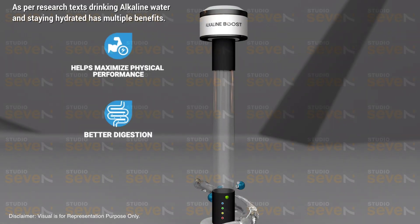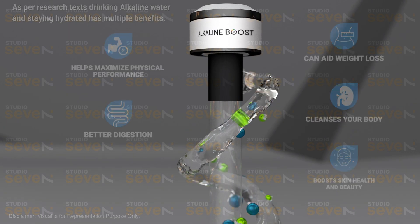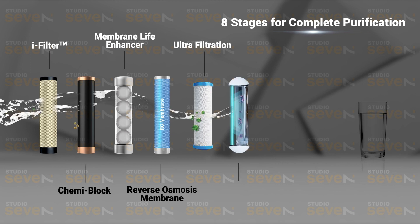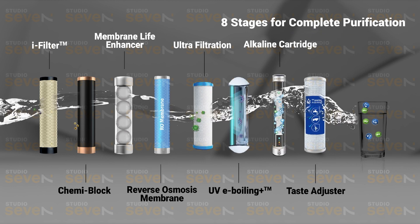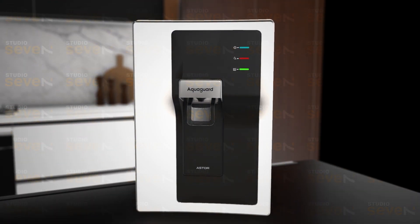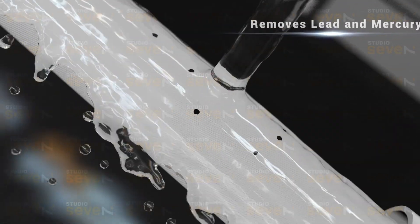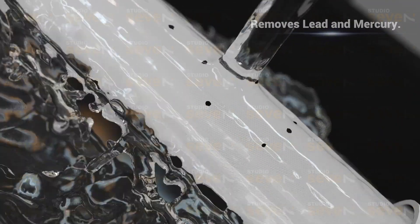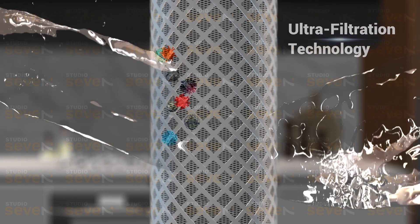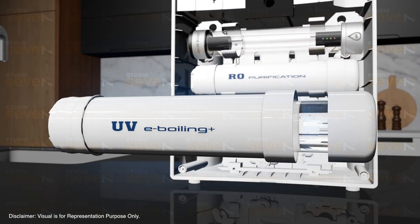As per research, drinking alkaline water and staying hydrated has multiple benefits. AquaGuard Aster attains its superior purification results with a stringent eight-stage purification process. AquaGuard Aster with its upgraded RO membrane technology is certified to remove new age contaminants like lead and mercury from the water. With Ultra Filtration Technology, it makes water crystal clear.